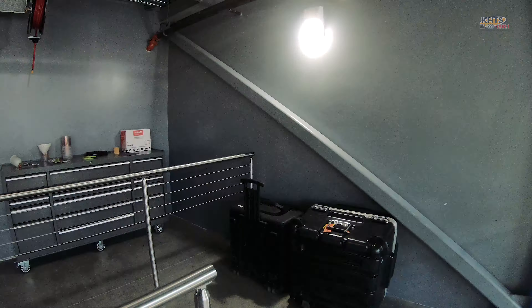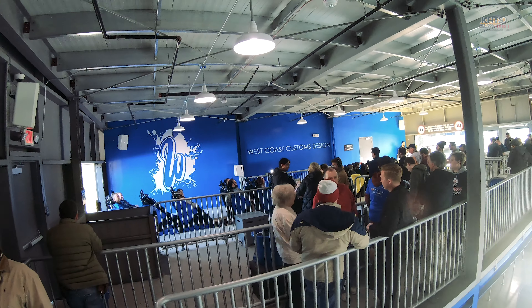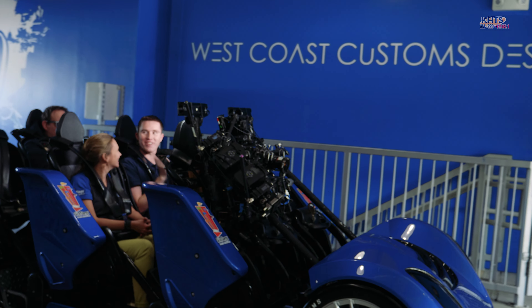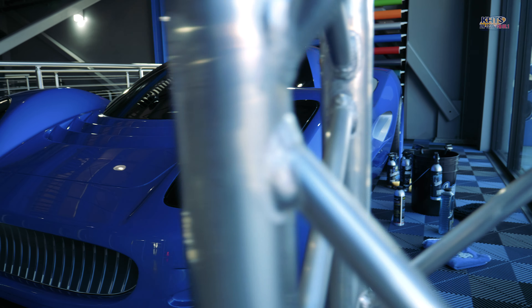We are getting ready to open a new five-acre land here at Six Flags Magic Mountain, the thrill capital of the world, where we debut West Coast Racers, our 19th coaster. It actually started nine years ago with a relationship — we started with West Coast Customs in Burbank. They're the creative minds behind this.